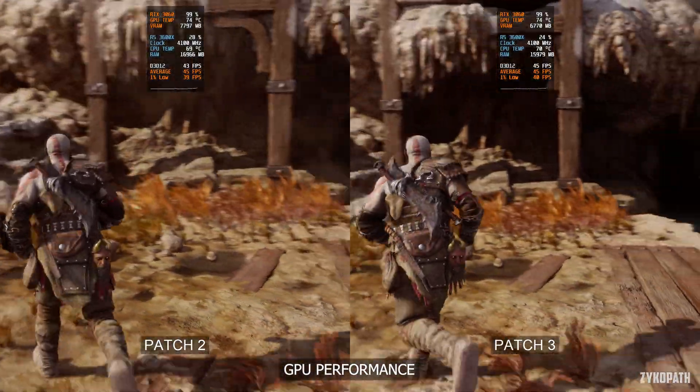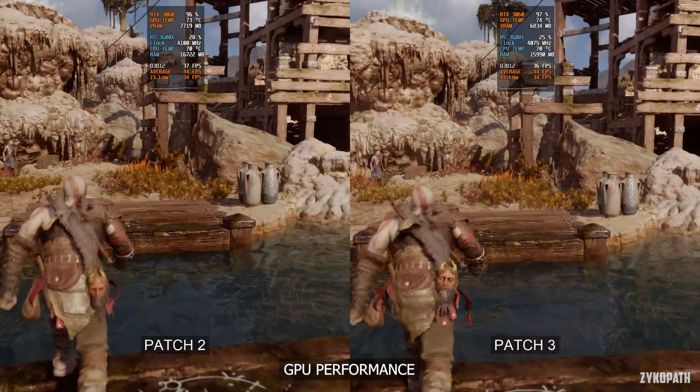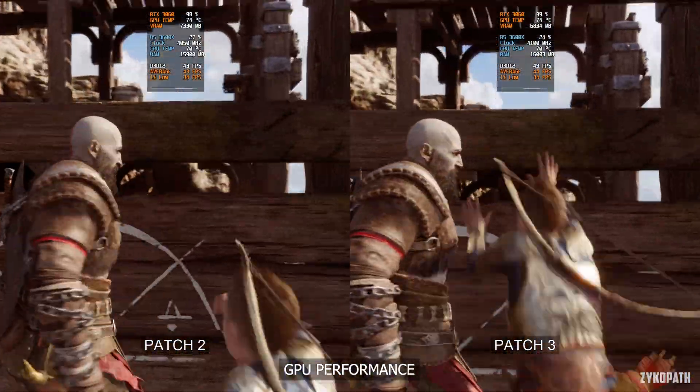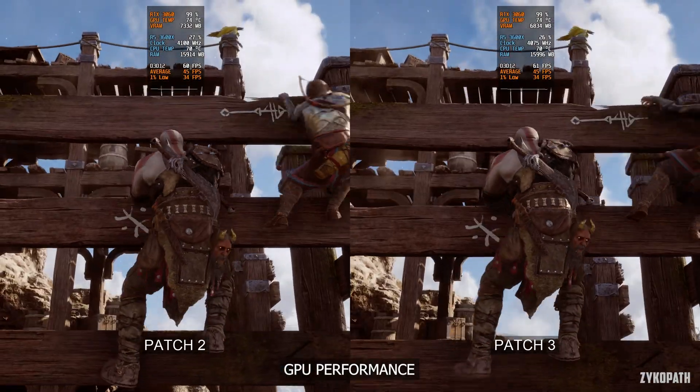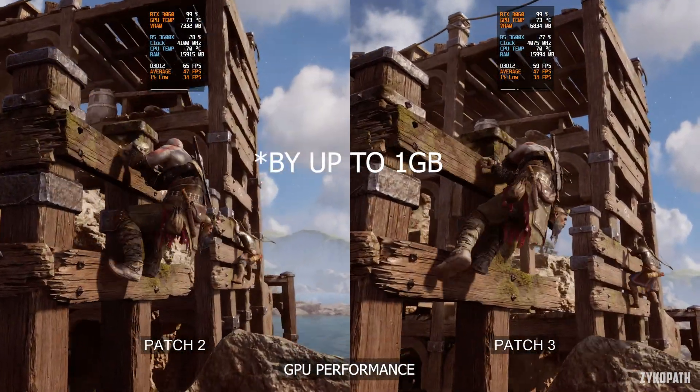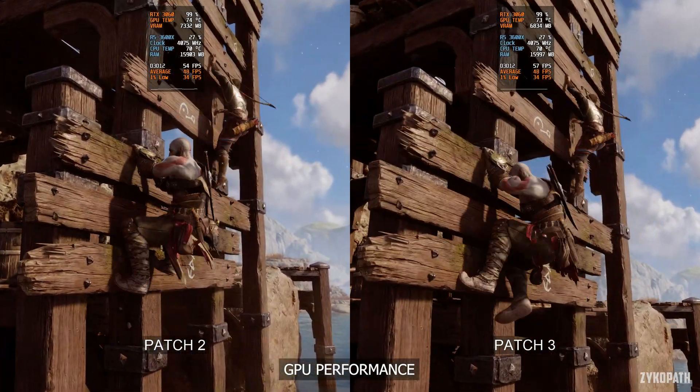So let's test it anyway. The GPU performance seems to be the exact same as before. And looking at the VRAM usage, on 1440p with DLAA enabled, VRAM usage has been reduced by around 1GB, which seems in line with the patch notes.